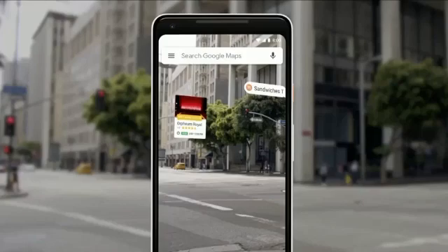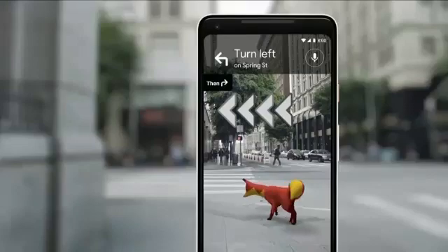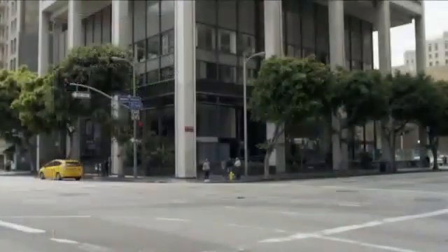And just for fun, our team's been playing with an idea of adding a helpful guide right there to show you the way. Oh, there she goes. Pretty cool.